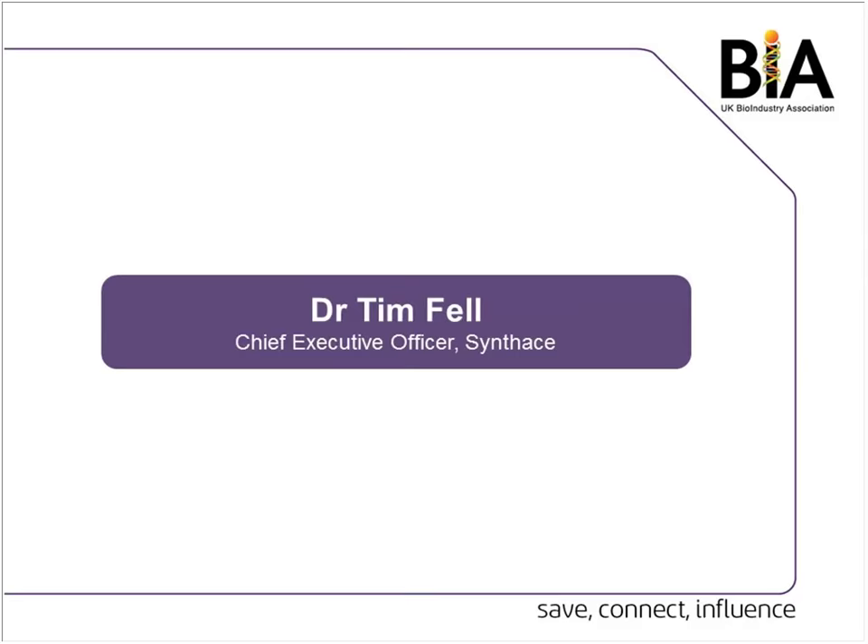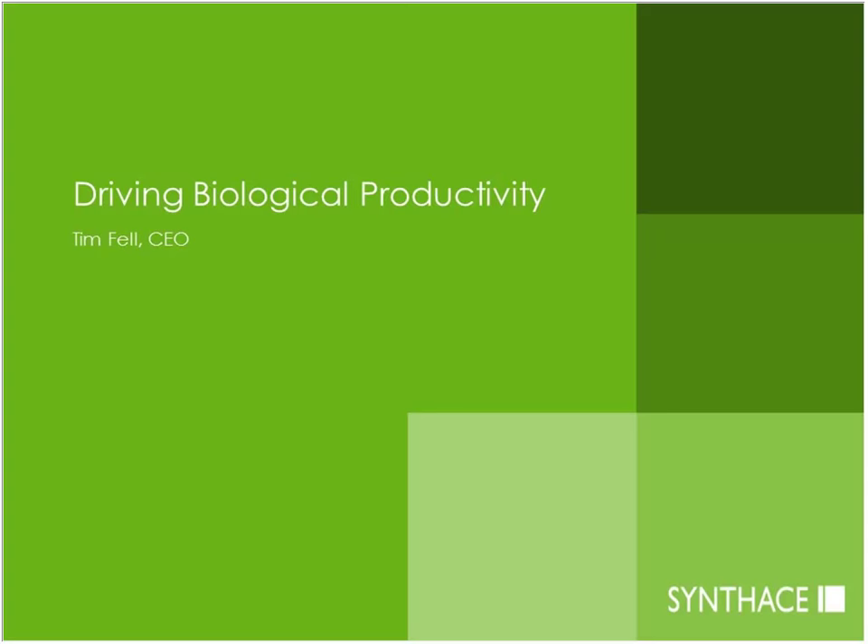Okay, that's all I wanted to say about the committee. If I may, I'll go on and say a few words about Synthase. We are a four-year-old company which originated in UCL. We still actually operate in their labs there and we're just shortly moving to the London Bioscience Innovation Centre. We're really focused on driving biological productivity.